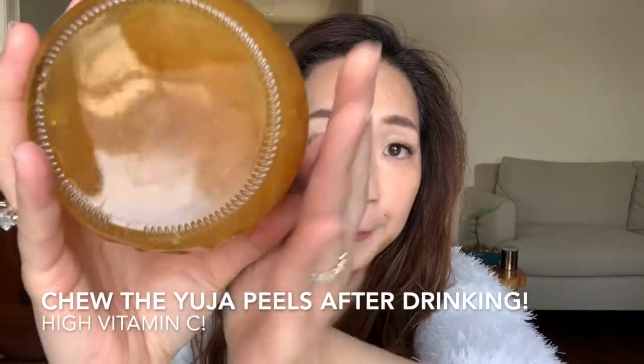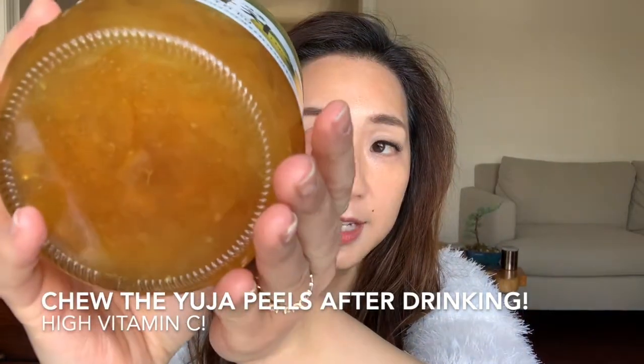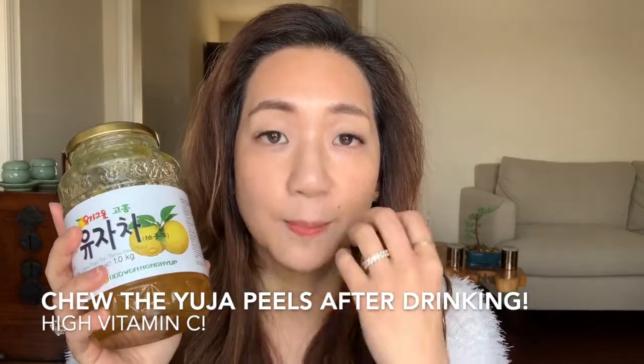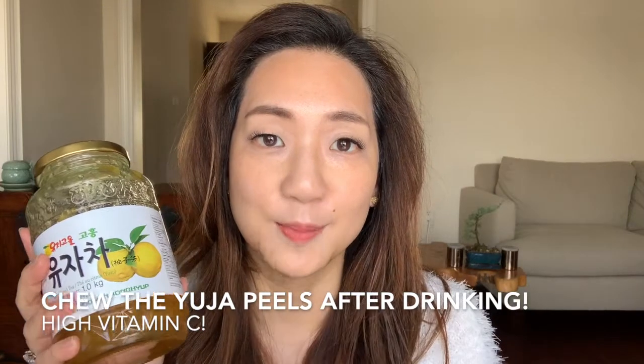The most important part — and you can see here — there are the citrus peels. The most important part is to eat the peels as well, because that's where the highest vitamin C content is. Yuja has three times, maybe even four times, the amount of vitamin C as lemons do.